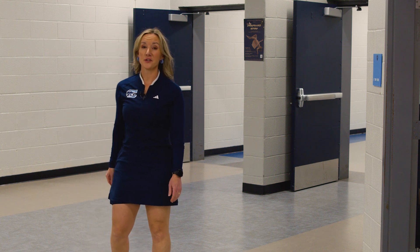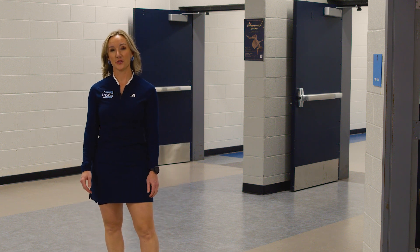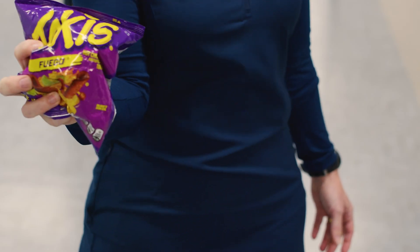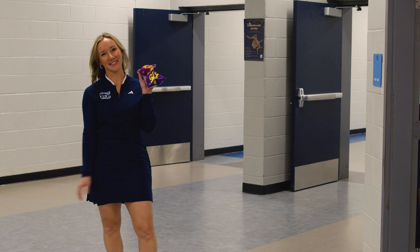CHS also offers a marketing and management track. This track offers entrepreneurship opportunities like running and promoting the school store. I love these talkies.